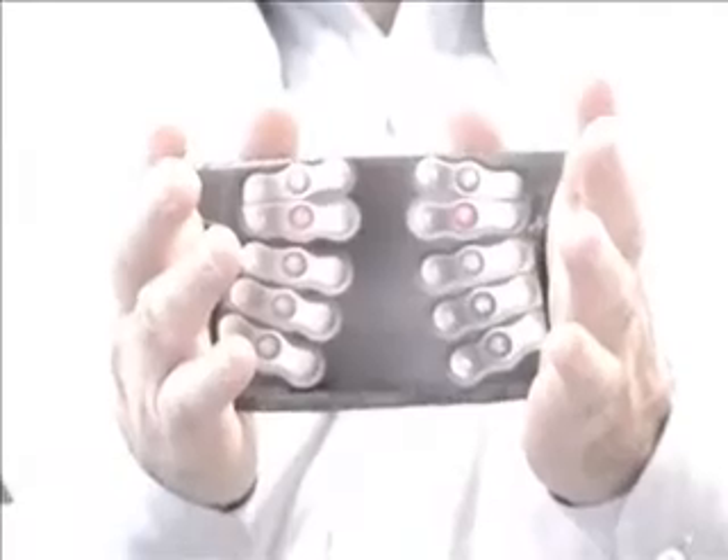This is a model of an input portion of the iGrip phone. You can see it has full-size keys on the back for high-speed typing. The next step is to build a working model that we can show to prospective partners.